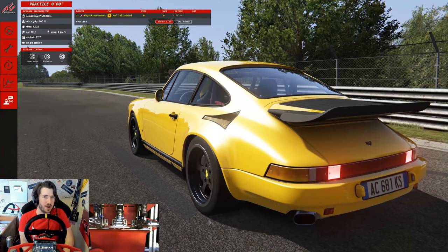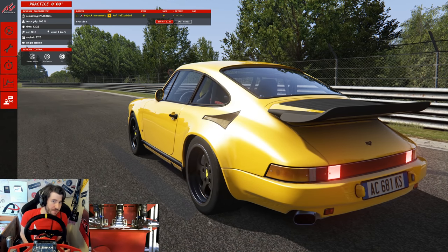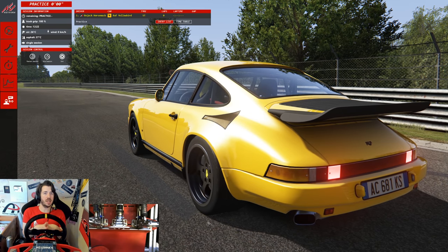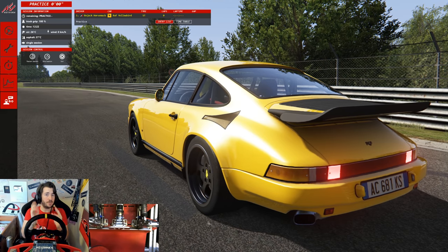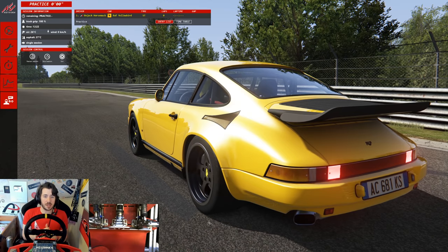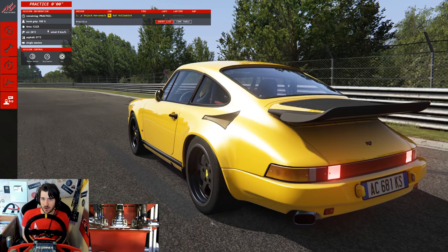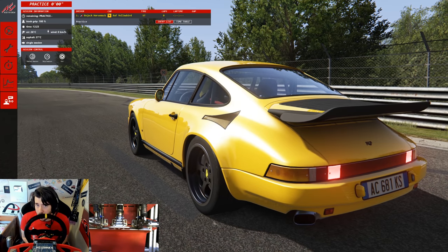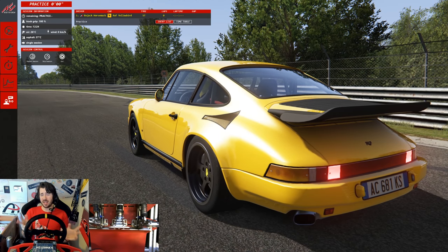Welcome back to Assetto Corsa for another video. We are doing another Nürburgring hot lap video, this time in probably one of the most difficult cars to drive in Assetto Corsa. This is a Ruf - and it is definitely pronounced Ruf - the Ruf CTR, otherwise known as the Yellow Bird. Ruf is a tuning manufacturer of Porsche, and this is their version of the 1987 911 Carrera.